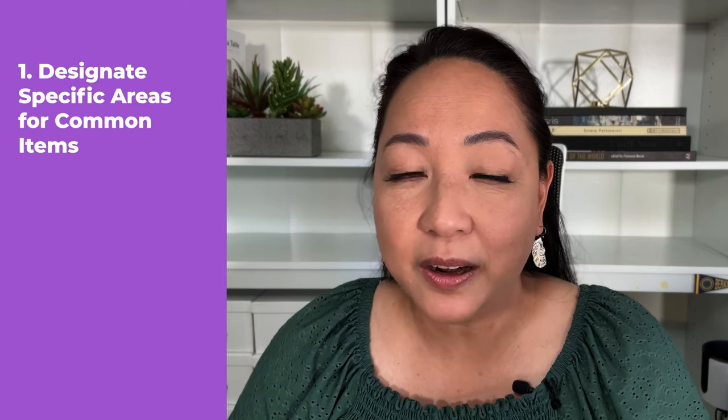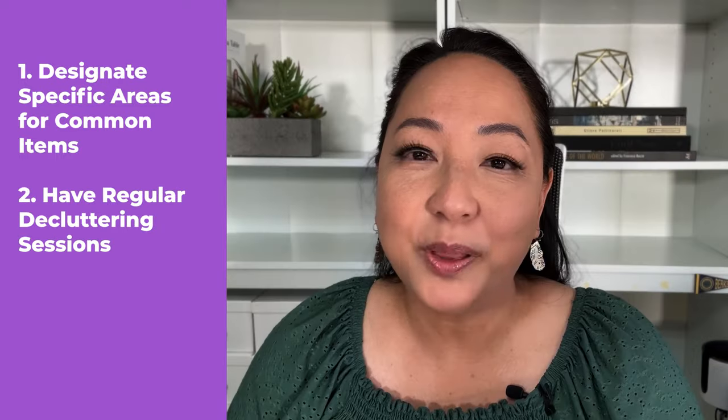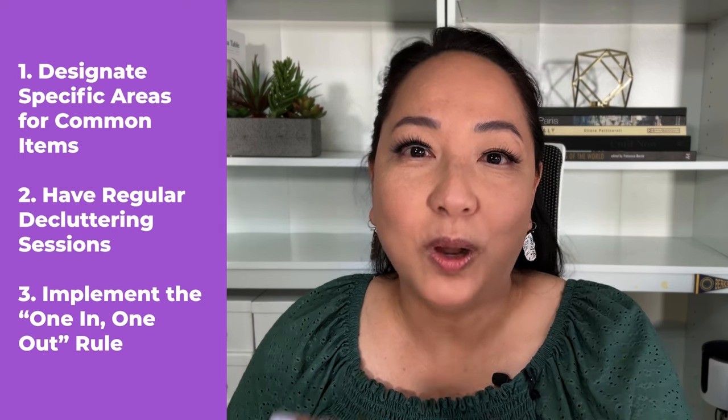Remember, the goal is not to be able to count 'I only have six baseball caps.' It's really about the environment you want to live in. You want your kids to grow up in a space where you can breathe and be relaxed, they can enjoy, they can have their friends over. Number one: designate specific areas for common items. Number two: have regular decluttering sessions. Number three: implement the one in one out rule. By prioritizing these steps, you can have and maintain a clutter-free home. If you'd like tips on how to maintain a clean home, click the next video.